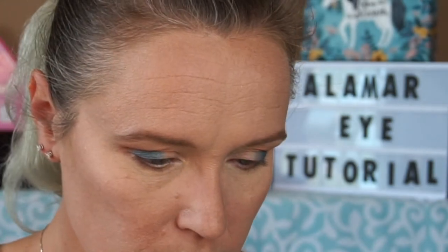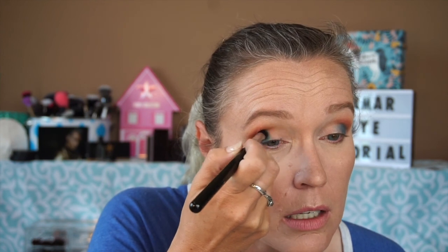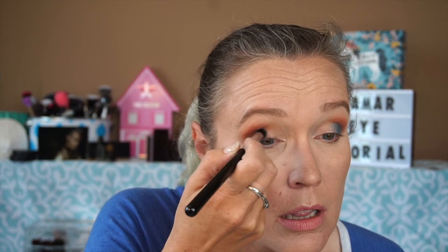Now I'm going in with a Sigma E43 Domed Blending brush. I used to use MAC for my setting spray but now I highly recommend the Gerard Cosmetics Slay All Day — I've completely switched and only use MAC Fix Plus for wetting brushes. I'm going into Selena, which is the green, and just buffing that into the center to blend those colors together, going right up to my crease but not all the way into the inner corner.